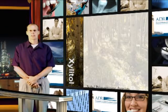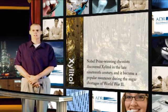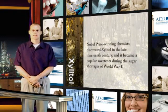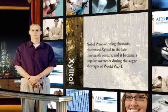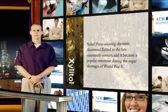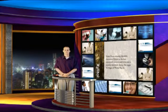Xylitol was discovered in the 1890s by French and German scientists, each working separately in their native countries, but made little or no impact at that time. During World War II, sugar was unavailable in many countries. Finland, in particular, was looking at a Xylitol sugar substitute that could be produced from native birch wood. Xylitol was found to be a normal intermediate in human metabolism.